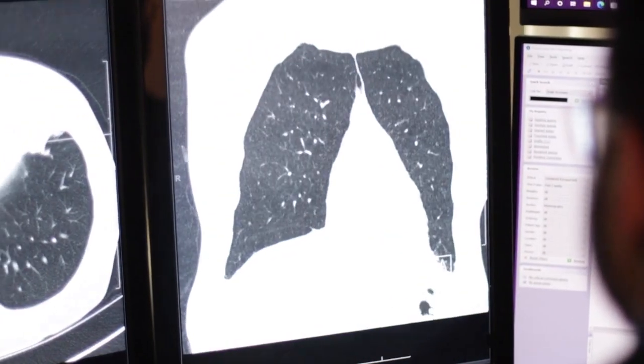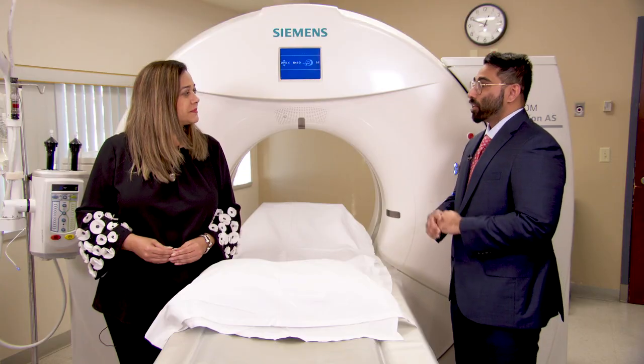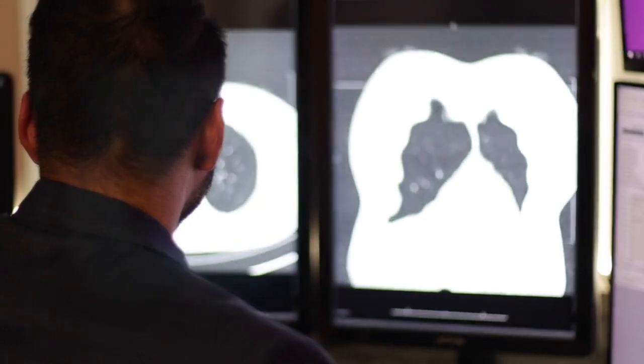The scan takes no more than two minutes from the time you're on the table, and the dose of radiation you get is so low — you'd get a similar dose just standing outside for a year. It's very safe from a radiation standpoint, and we're finding cancer early.